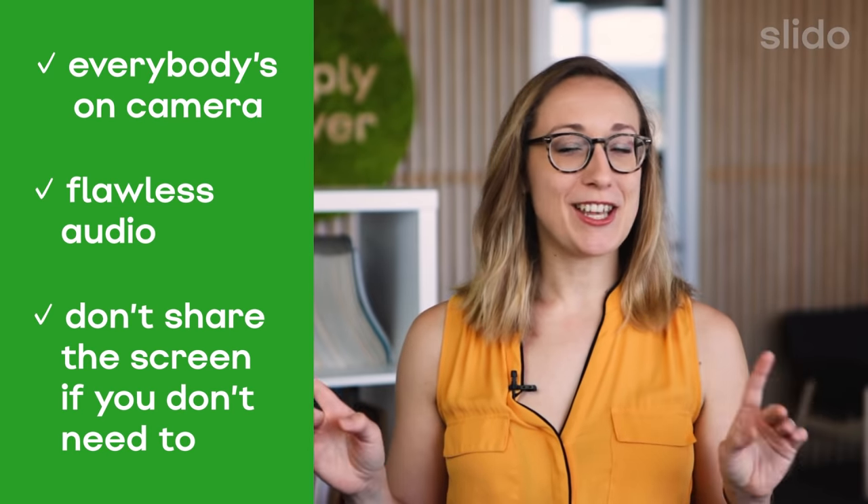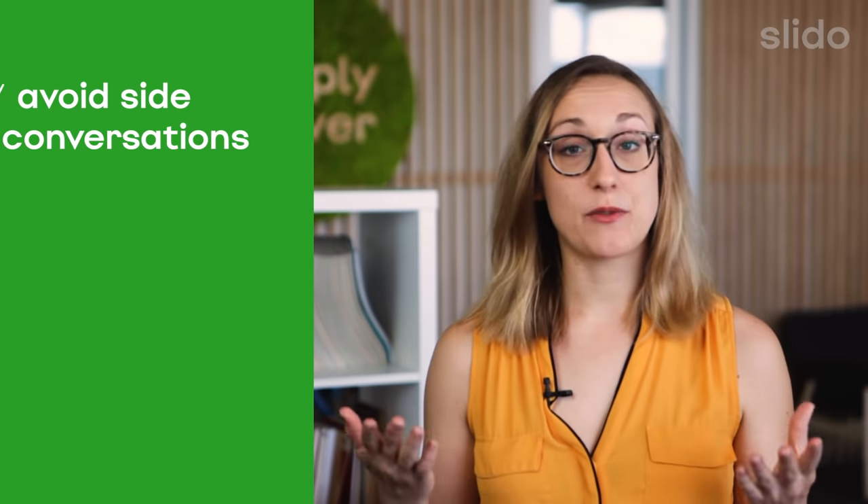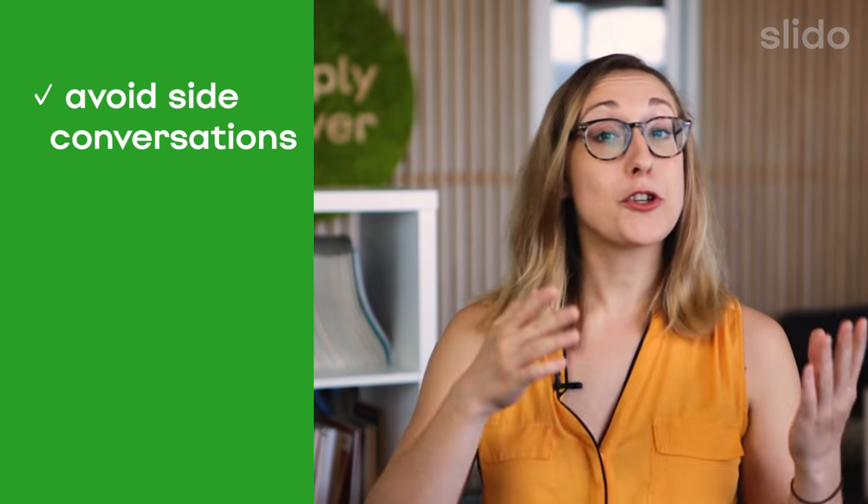Don't share the screen if you don't need to — people will see each other and you a lot better. Try to avoid side conversations, and that includes jokes as well as situational humor. If the whole room bursts out laughing, your online colleagues will have trouble following. If it does happen, just quickly explain so that they can laugh along too.